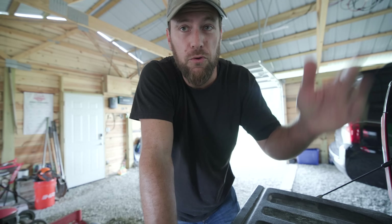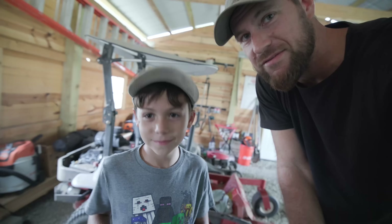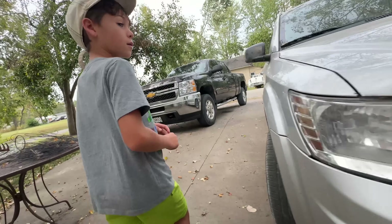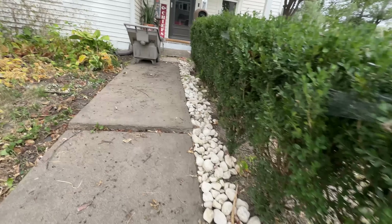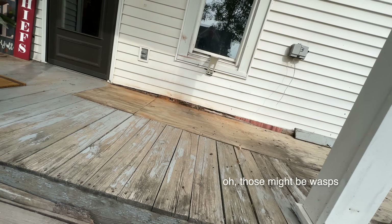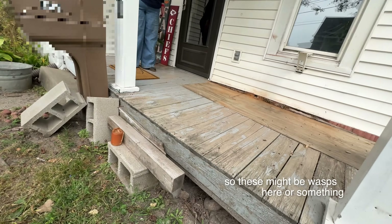We've got a bunch of tools, we're going to pry up the front porch. Uriah's going to come with me - you ready to do this? Yeah, let's go! See if we can rescue this hive of bees under a front porch. Here we go. Oh, those might be wasps - so these might be wasps here.